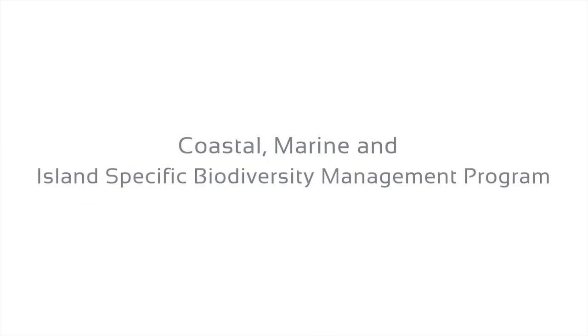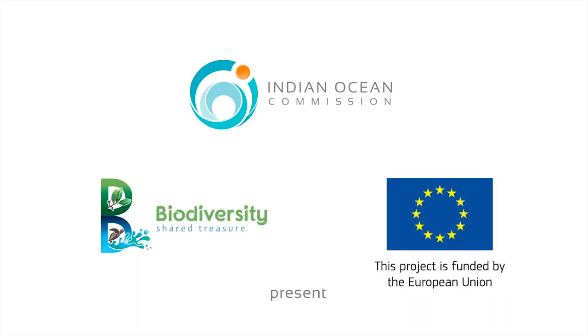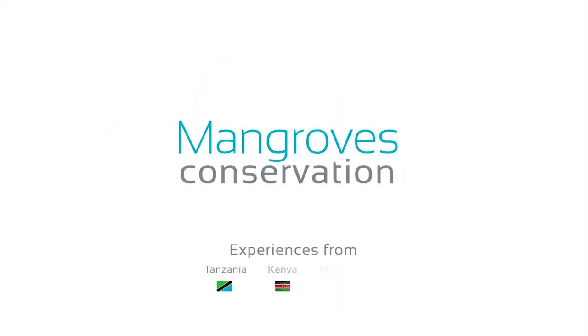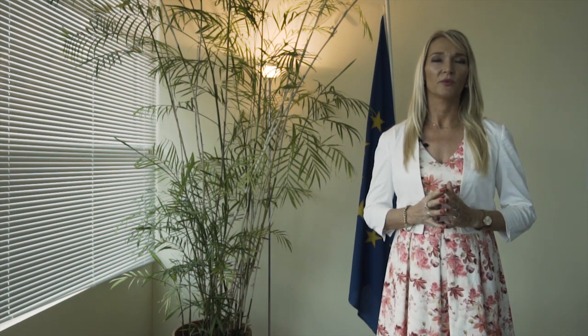The European Union has 29 projects in six different countries in the Indian Ocean region on biodiversity. Our key partner on biodiversity is the Indian Ocean Commission. We work together to improve the livelihoods of local population in the region while protecting the natural resources. The protection of natural resources is a key objective of these programmes.